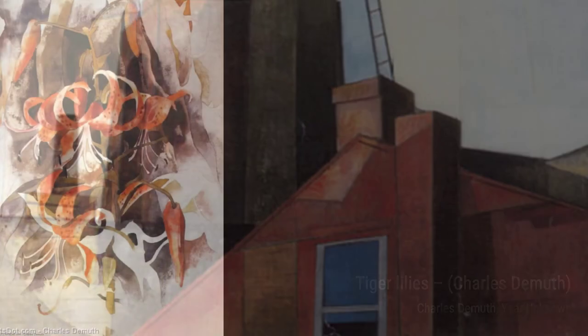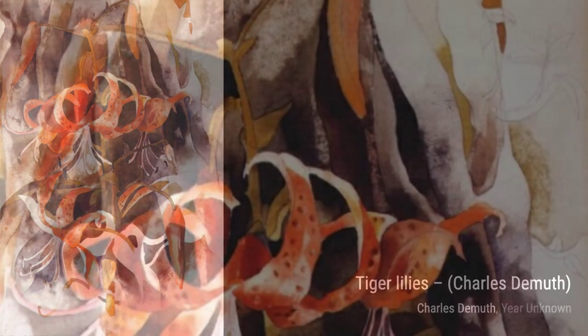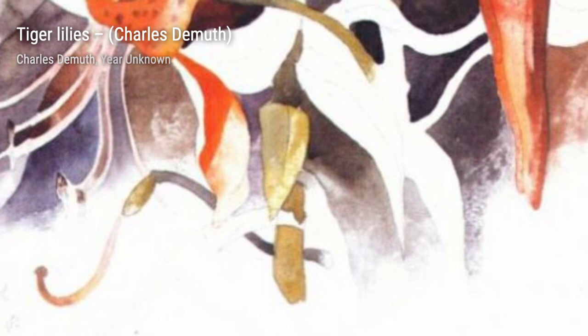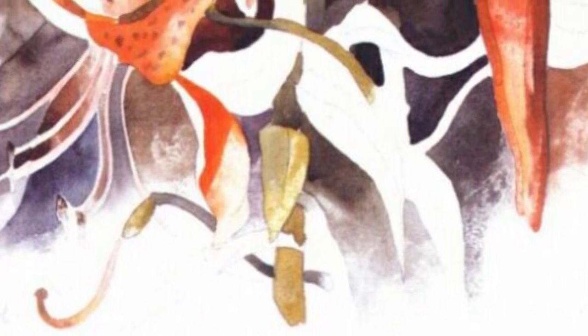Next, we have Tiger Lilies. DeMuth's use of bold brushstrokes and vibrant hues captures the essence of these beautiful flowers, making them leap off the canvas. Moving on to Youth and Old Age, DeMuth explores the contrast between the two stages of life. The delicate brushwork and subtle colors create a sense of nostalgia and reflection.